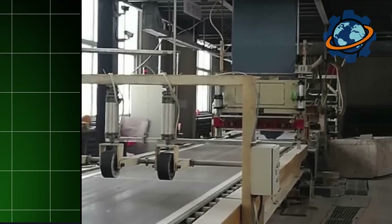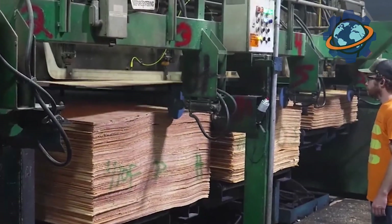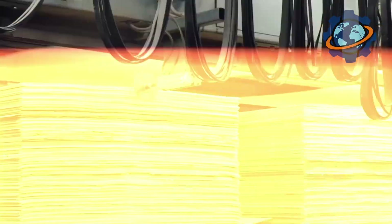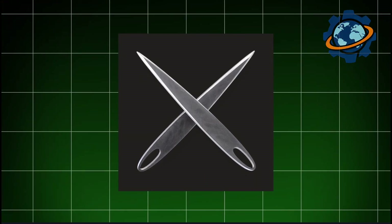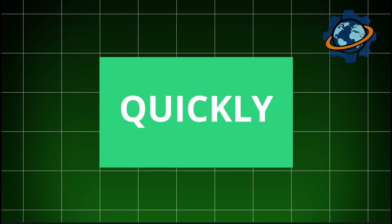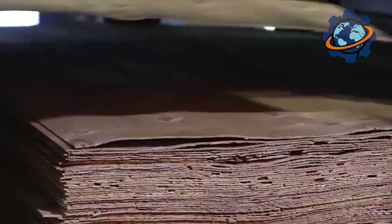The newly formed, still soft and wet sheet of drywall continues its journey on a very long conveyor called the setting line, which can reach several hundred feet in length. As the sheet slowly moves, a real miracle happens inside: the gypsum powder reacts with water in a rehydration reaction, turning back into hard stone and releasing heat in the process. The sheet becomes warm to the touch, and within minutes the loose mass becomes hard enough to hold its shape. At the end of this long line stands a flying knife — a huge blade that moves in sync with the belt and at the right moment makes a quick, precise cut, slicing the endless sandwich into sheets of standard length, such as 8 or 12 feet, without stopping the conveyor for a second.